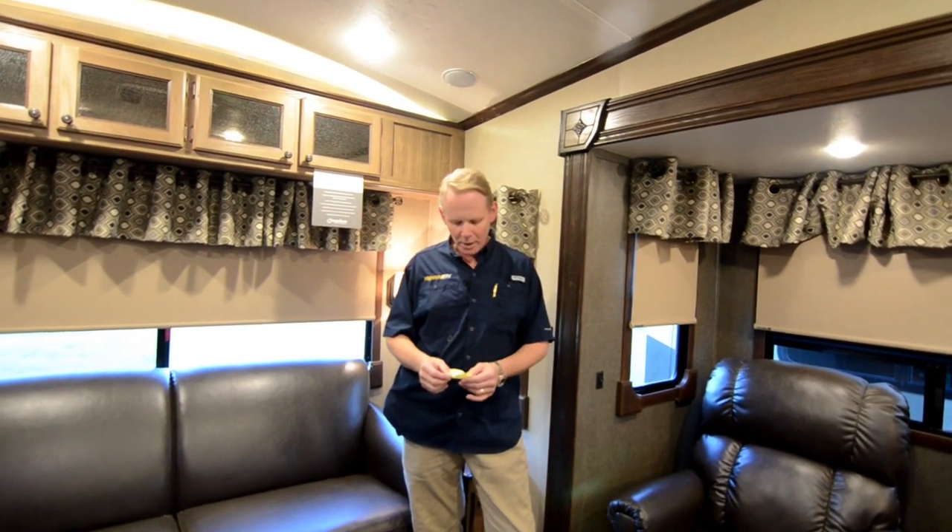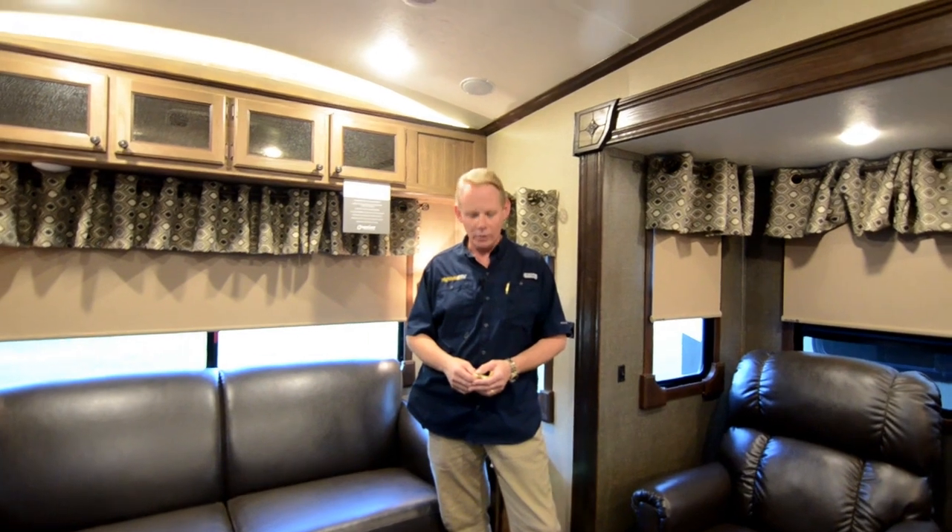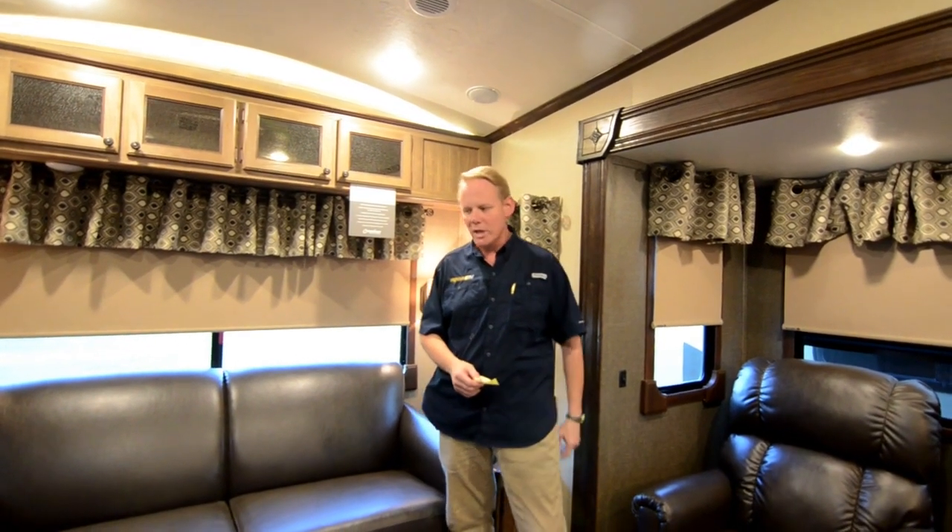The 32 RE and all of the Phoenix line come really loaded up with equipment. I don't think you can find more bang for your dollar in the fifth wheel market period. We're very excited to have them here at Highway RV. This particular model, the 32 RE, is 33 foot 11 inches long. The empty weight is 9,120 pounds and we have a hitch weight of 1,443 pounds.